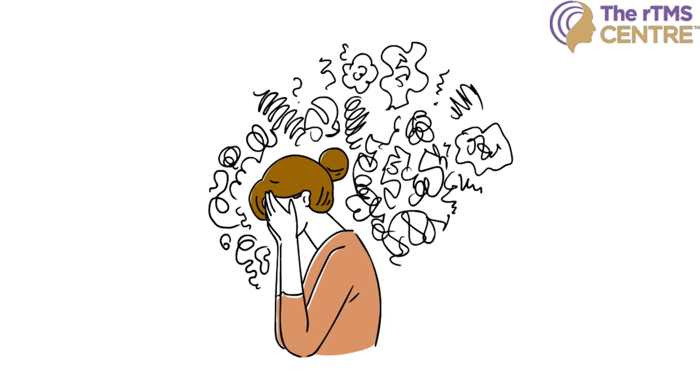Have you ever felt like your anxiety won't just switch off, no matter what you do? Maybe you've tried therapy, medications, or meditation, and nothing seems to work.